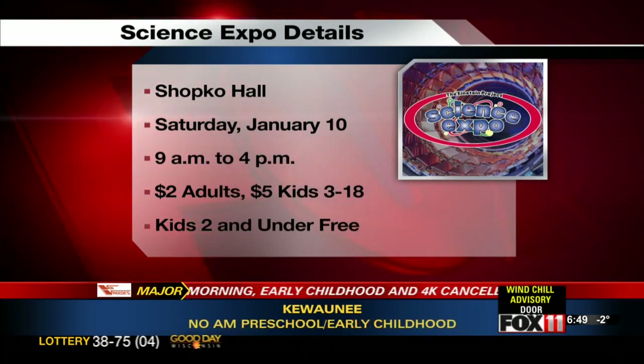Great day to do it — get out inside, inside the Science Expo.